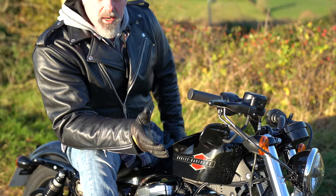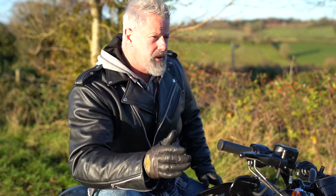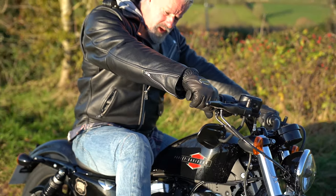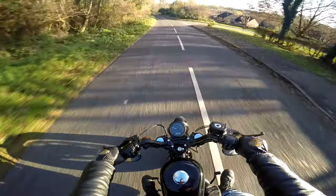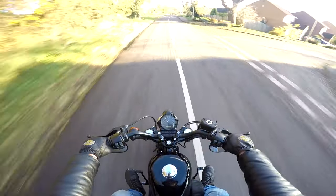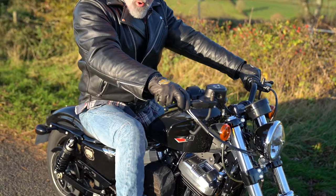It's a really easy bike to ride. 70 miles an hour feels quite stable, so you don't feel like it's all over the place. People probably say it looks too small for me, but when you're on it, it doesn't feel small — it feels really nice, like something you could throw around a little bit.